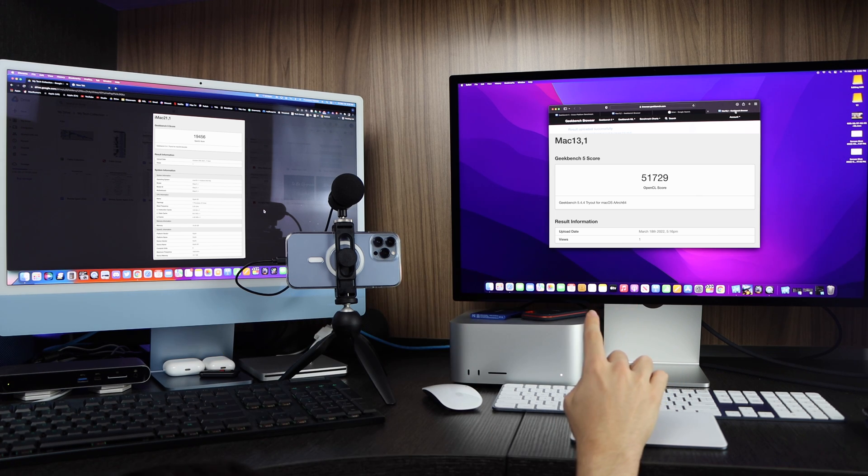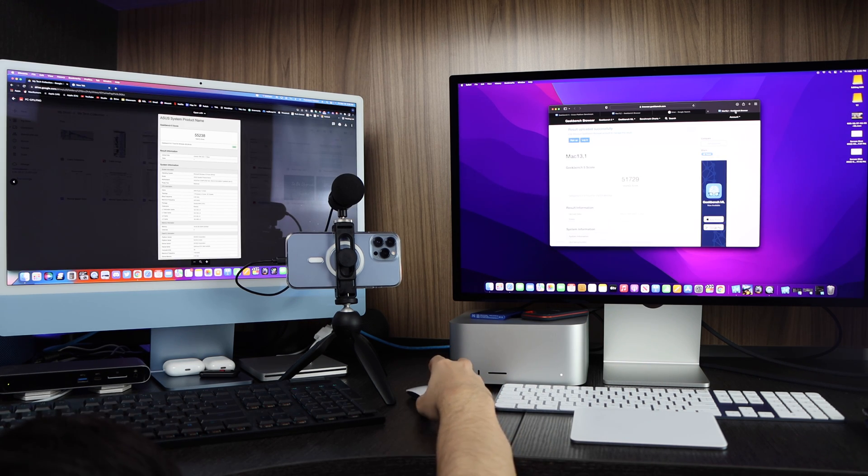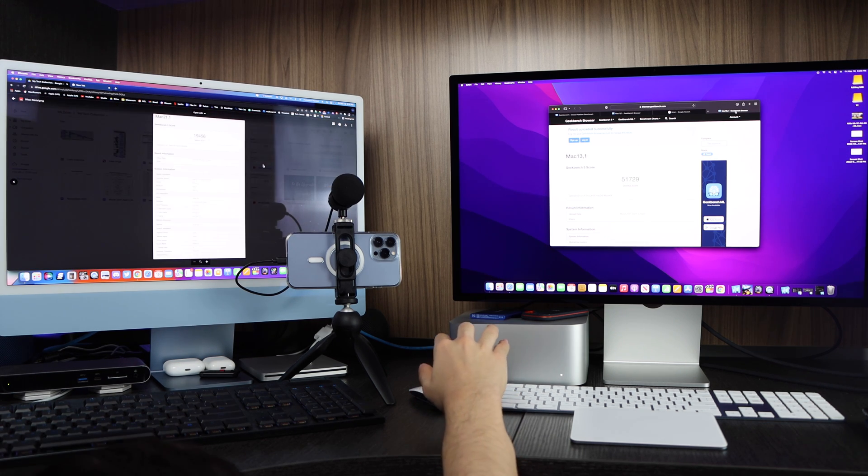On the Metal test we have a 19,456 OpenCL score on the iMac and a 51,729 OpenCL score on the Mac Studio. Just for comparison, my Ryzen 7 3700X PC scores 55,238 — so the Mac Studio with its integrated GPU is very close to a dedicated graphics card, which is pretty insane.